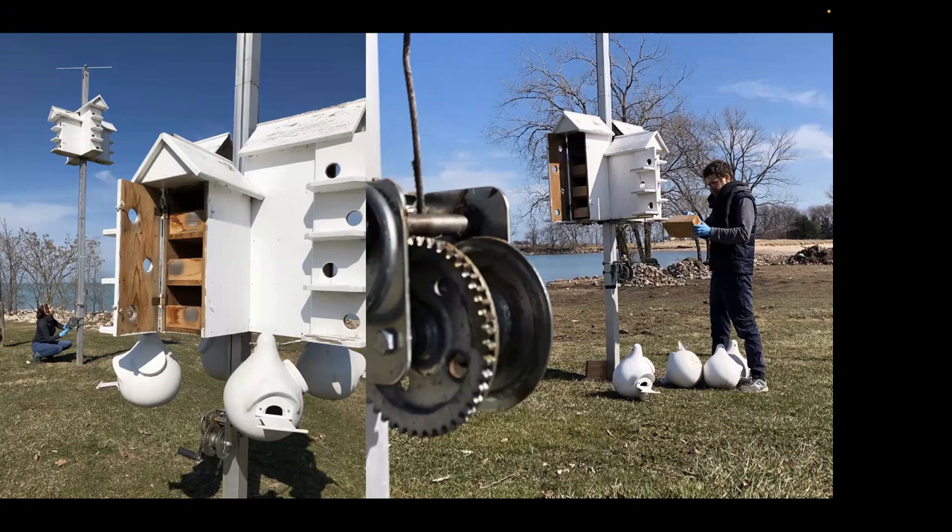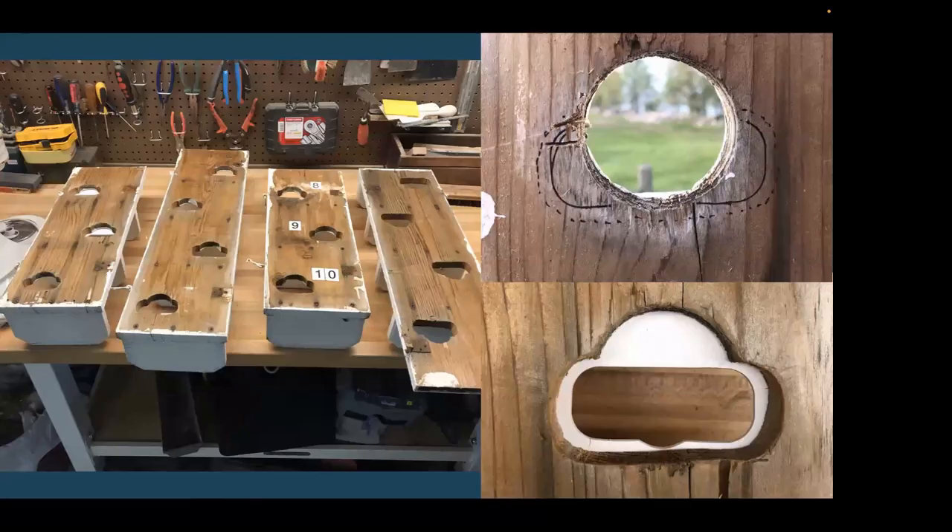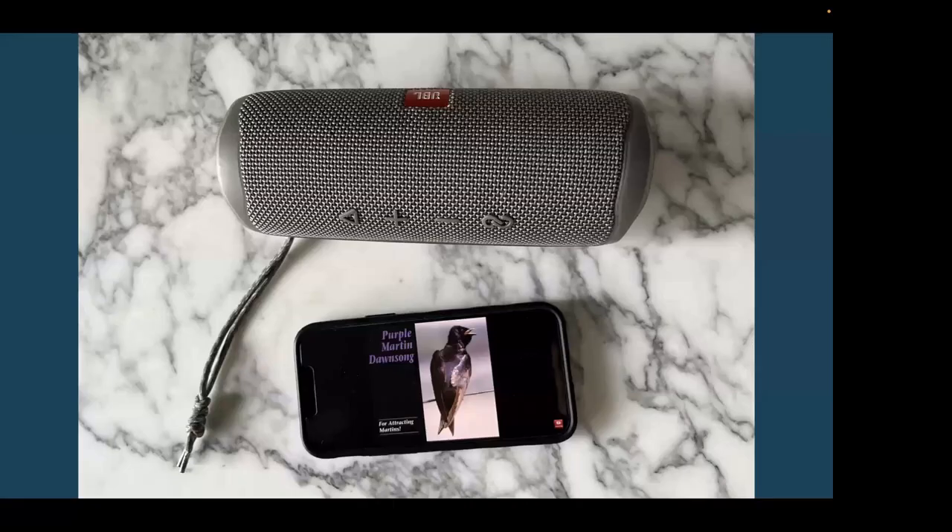We put on the decoys, opened the towers, everything was clean and ready — and then within about 24 hours the whole site was swarmed with starlings. Starlings were taking over each tower in multiple nest cavities and were really aggressive. We had to make changes fast, so we quickly swapped the door openings to a Connelly entrance style, changed the doors at home, and put them back on as fast as we could and hoped for the best.